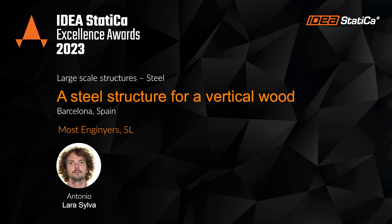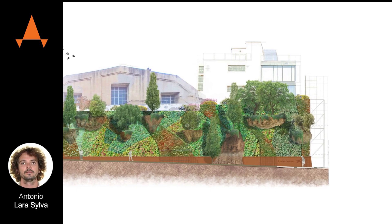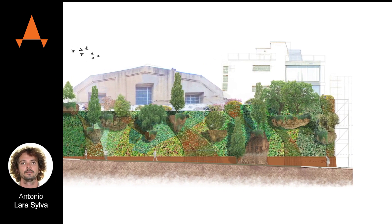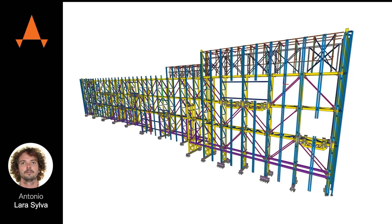Brook's is a project that consists of a vertical wood structure, promoted by Caixa Foro. It's a gift for the 20 years of the Barcelona Caixa Foro Museum. The structure contains 22,000 plants and 12 high-dimension suspended trees.